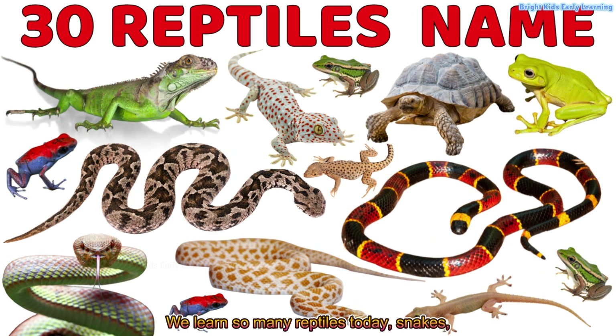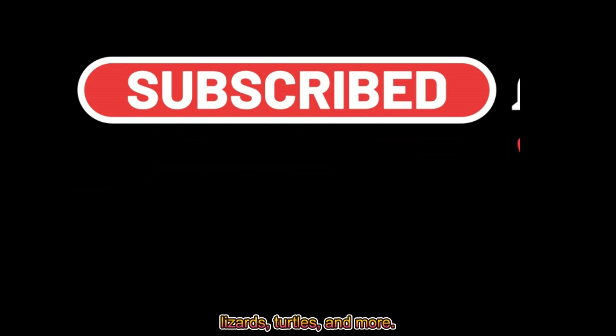We learned so many reptiles today — snakes, lizards, turtles, and more. Keep watching for more fun preschool learning videos every day.